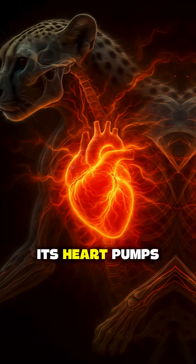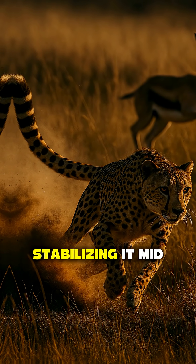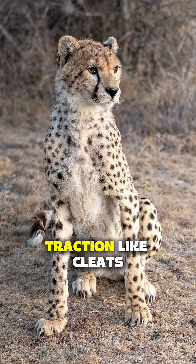Its lungs are massive, its heart pumps like a race engine, and its tail works like a rudder, stabilizing it mid-sprint. Its claws, unlike other cats, don't retract fully — that gives them traction, like cleats.